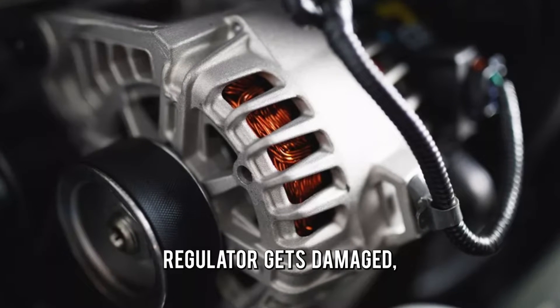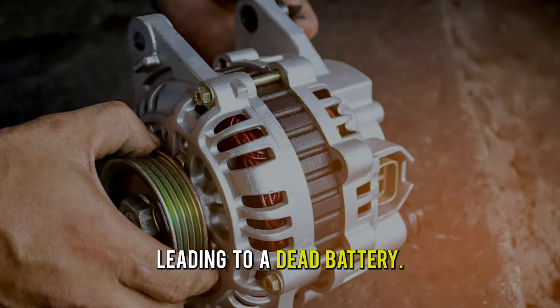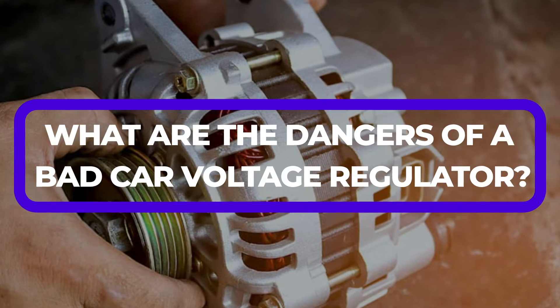If the voltage regulator gets damaged, it'll cause the battery not to charge properly, ultimately leading to a dead battery. So, what are the dangers of a bad car voltage regulator?